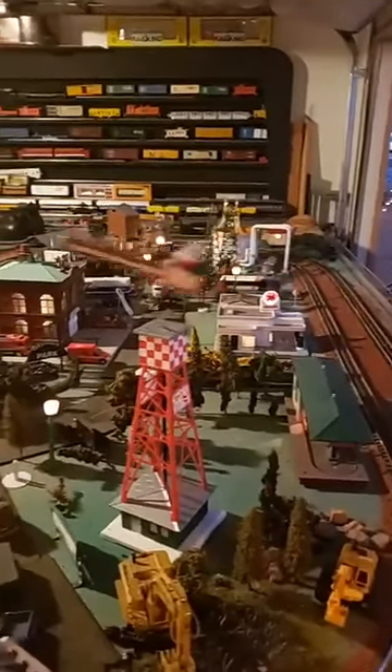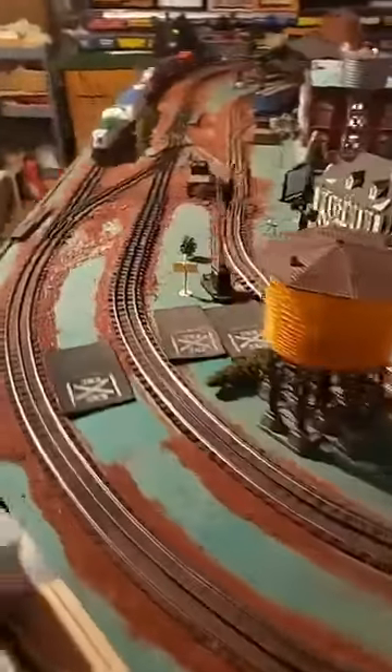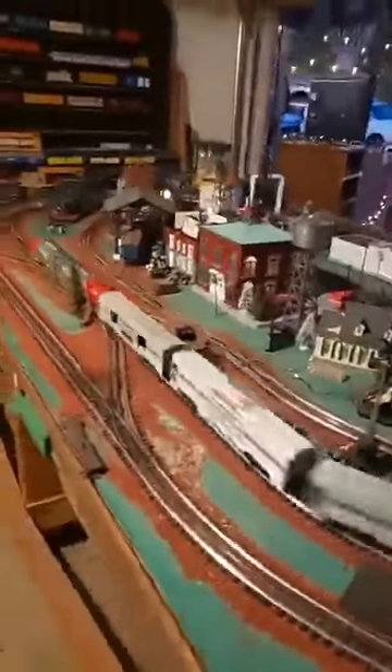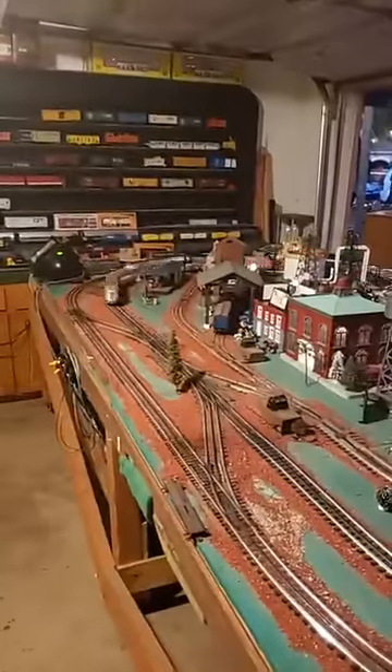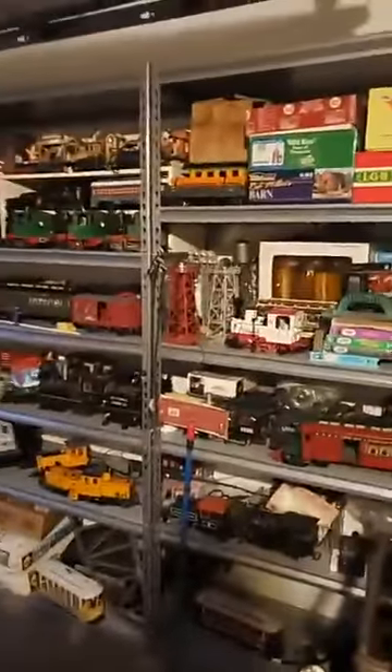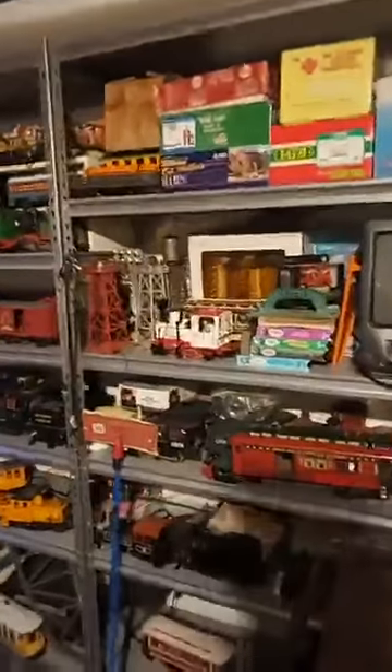We even got Santa Claus flying around in town here. We actually did the O gauge section last because it was mobbed a couple minutes ago — we're in a little bit of a lull here. That's the O gauge side of the garage, and that's the G gauge side of the garage. That's just to keep the stuff running during Christmas time.